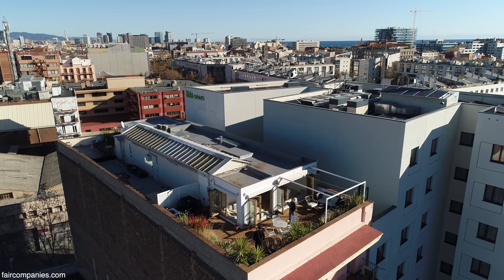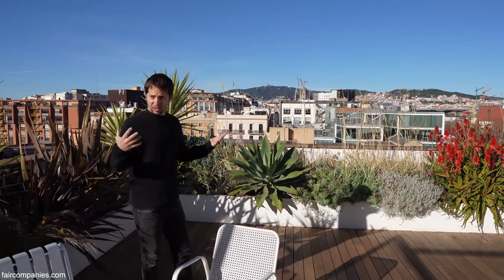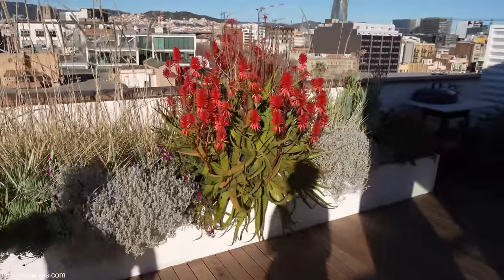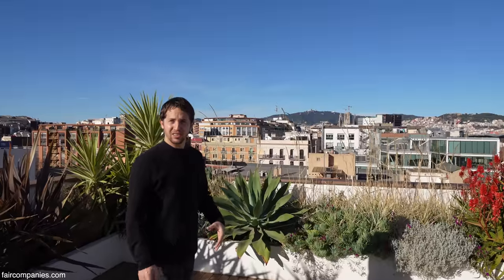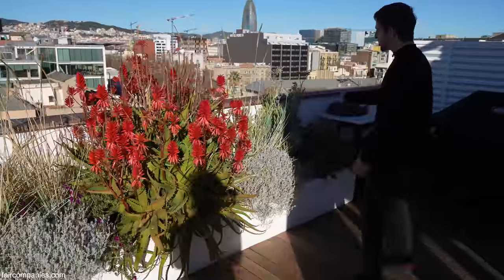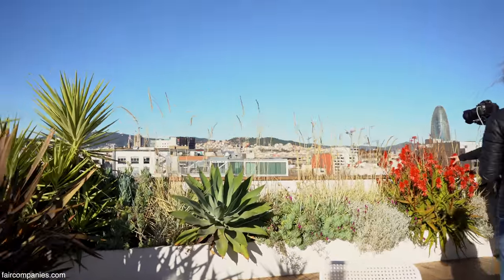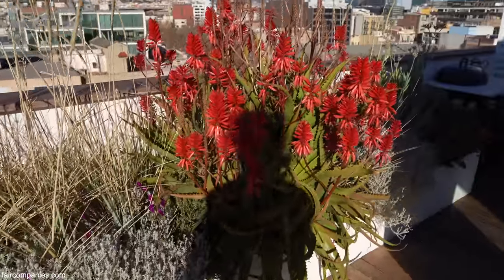I got some help from friends and did this selection of plants — in one year they've grown so much. They're all plants you find in Barcelona or Catalonia, from succulents to palms and wheat. It's nice because it's started to have its own ecosystem — we had a huge spider here, and lots of bees are coming. It's nice that it starts to feed itself. This one is the hero now with all the flowers, but in a month it will go back to green, which is also beautiful.